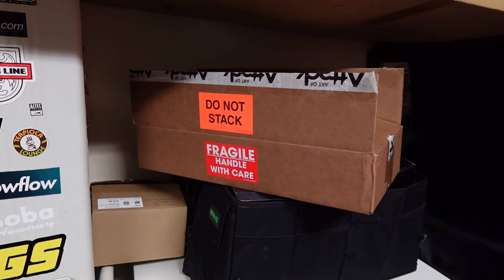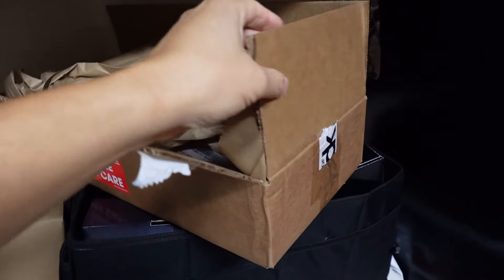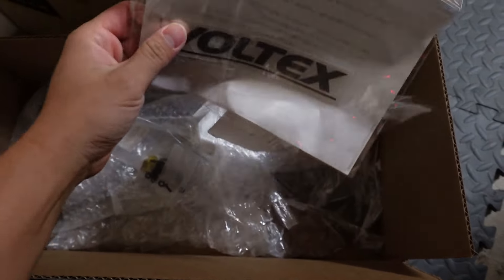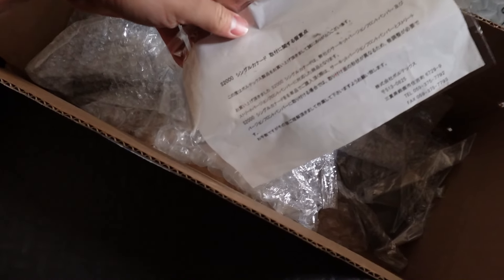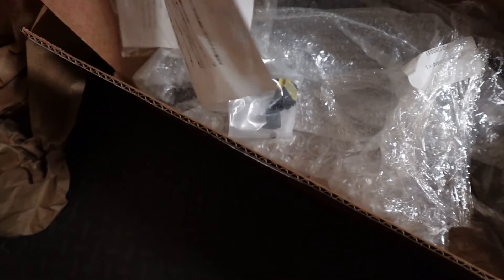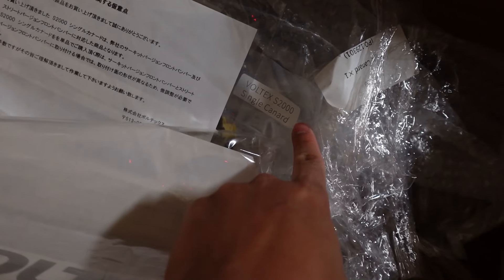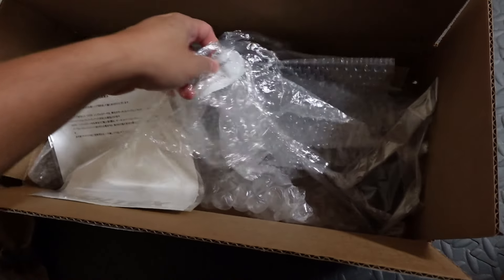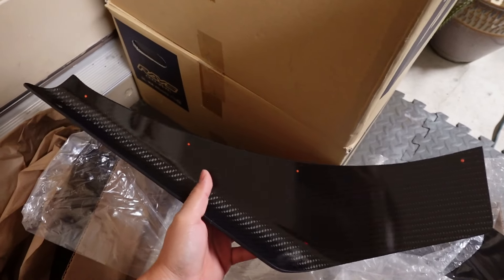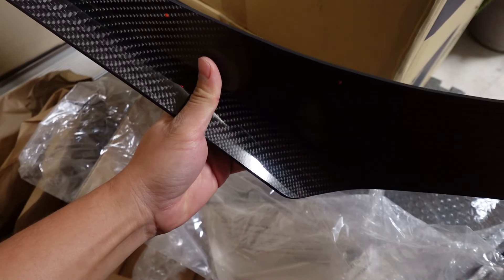Alright, without further ado, let's show you guys what we have. This Voltex part is for the Honda S2000. I already opened it up to check it out, but let's show you. It's a fairly small box. We have a Voltex sticker, a little instruction manual in Japanese — don't need that, can't read it — the Voltex badge sticker, some hardware, some bolts and nuts, and yes — what we have here are Voltex S2000 single canards. Voltex Racing carbon fiber canards.